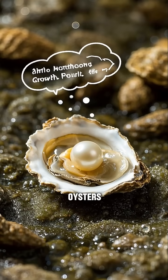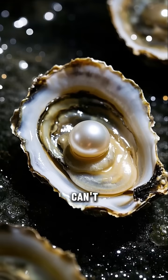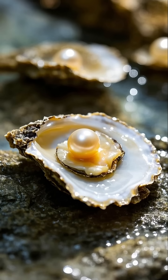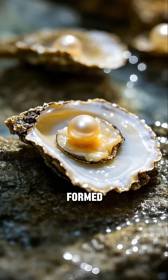But here's the thing: oysters can't control how big the pearl gets. They can't control the shape of the pearl either. All they can do is just keep coating it with more and more material until the pearl is formed.